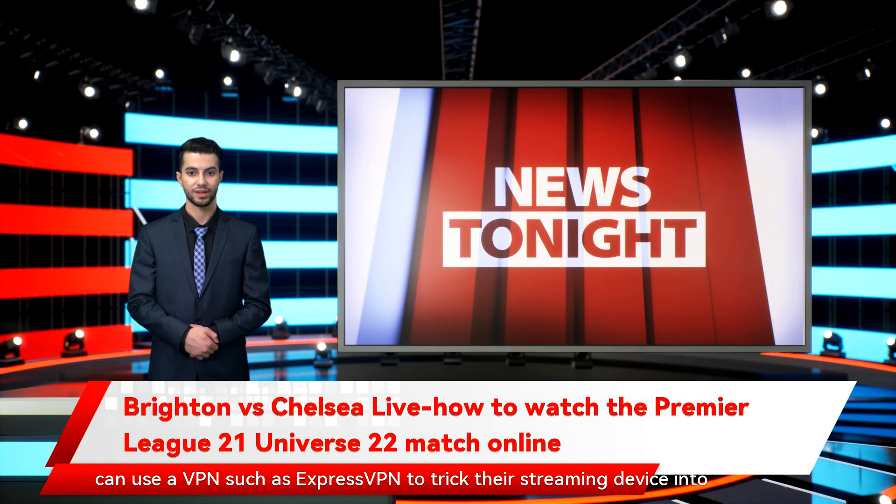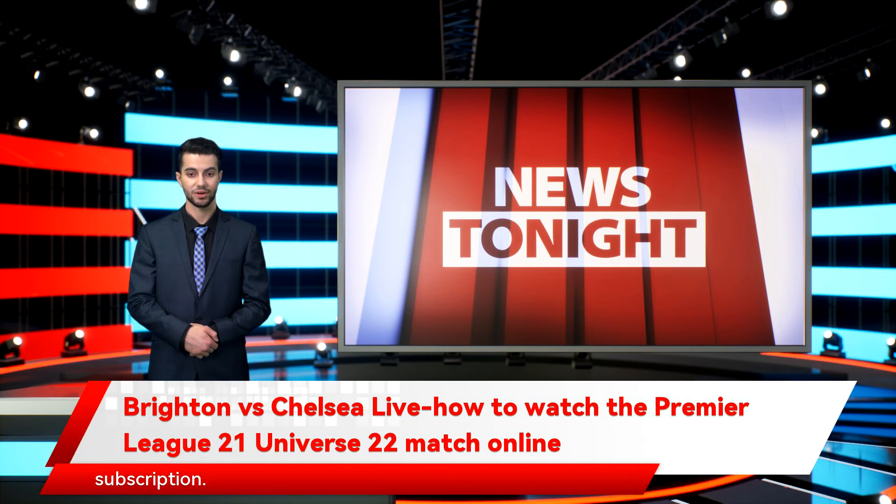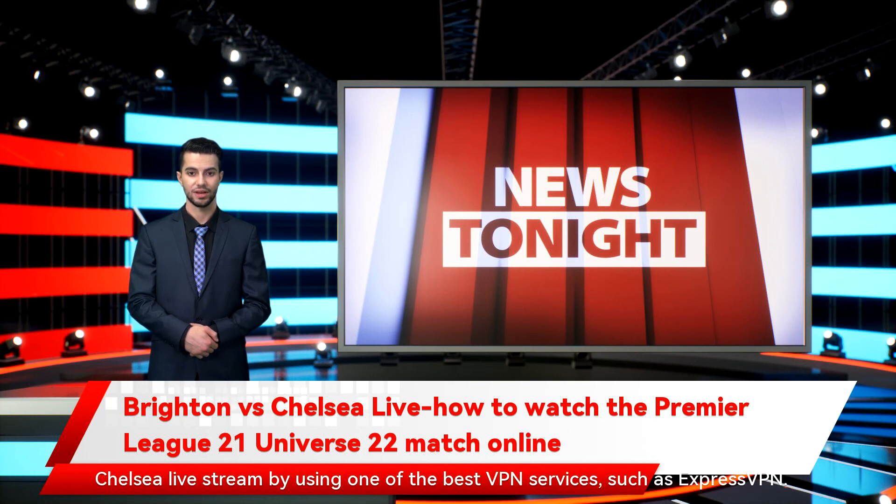BT Sport has the Brighton vs Chelsea live stream in the UK — one of 52 games it will be showing this season. Prices differ hugely depending on whether you already have BT TV and a BT broadband subscription. If you have both, you can add the sports package for £15 per month plus a £20 upfront fee, or go for the £40 per month big sports package, which includes all Sky Sports channels and a total of 160 live streams. Another option for non-BT subscribers is the BT Sport Monthly Pass. If you're not in the UK, you can still follow the Brighton vs Chelsea live stream by using one of the best VPN services, such as ExpressVPN.